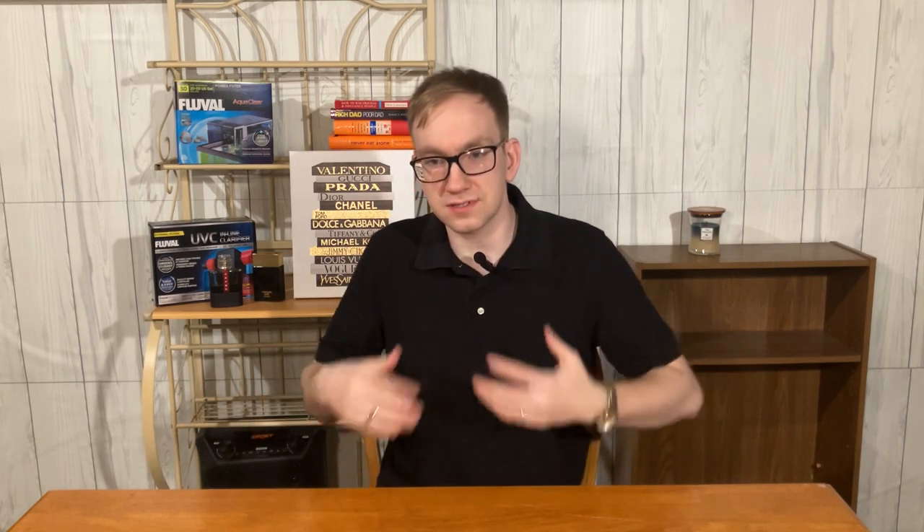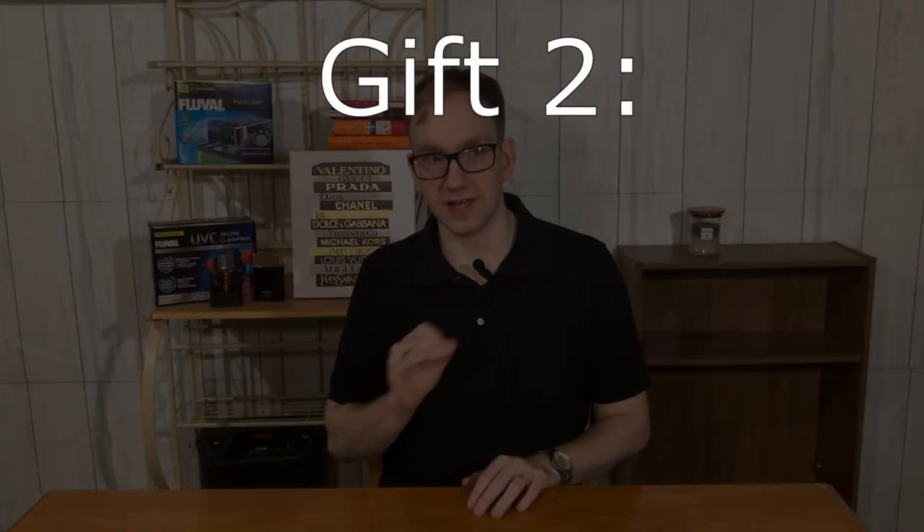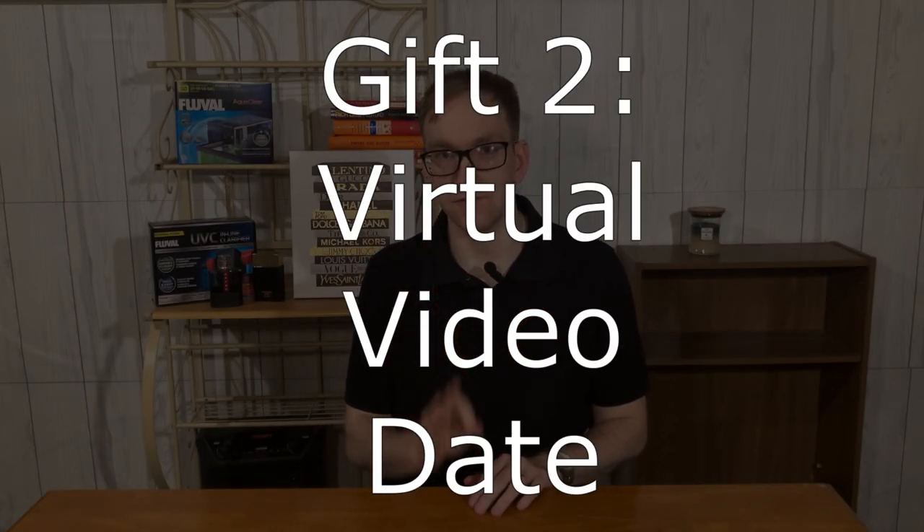There's not too much that you can't do for this first gift idea. I gave you the resources, I'm giving you the ideas — it's on you to execute it. Gift number two is something that you really don't need to spend that much money on, and it's still a super cute idea: take yourself and them on a virtual video date.